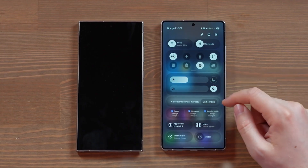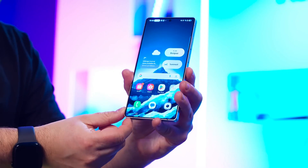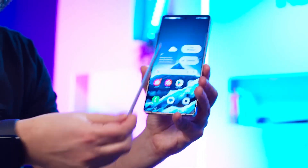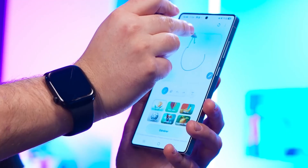Samsung also reimagined the ecosystem experience. With One UI 8.5, devices recognize each other more accurately and respond faster. Start typing a note on your phone, and your tablet pops up a notification offering to continue the exact same note with no sensing delay.